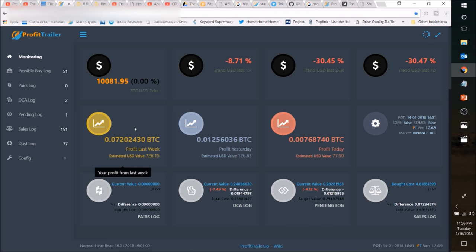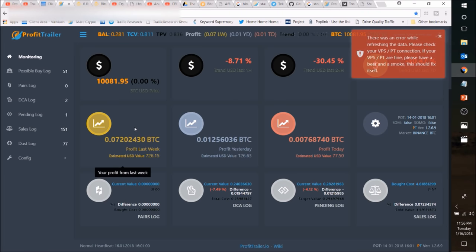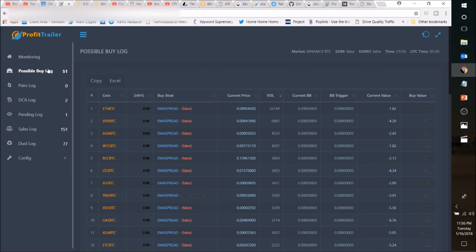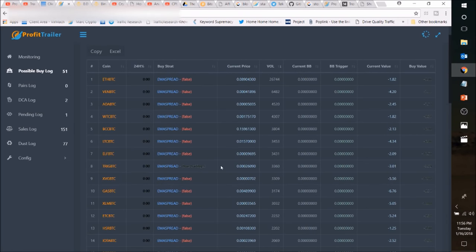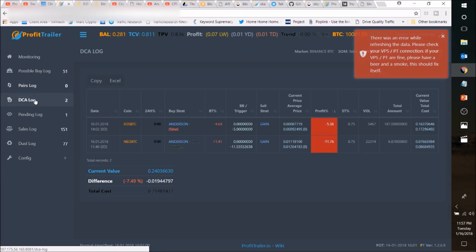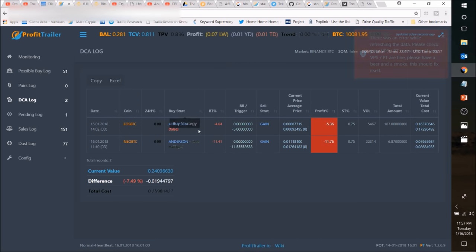I haven't used a lot of bots, but over the way this market has been, that's pretty good. I've had four bags that I ended up selling to take a loss on, but in most cases you could probably leave them. Here's your possible buy log — based on my settings, it's currently identifying 51 coins that I could buy. It's triggered on TRIG as an example, now trying to find a buy at the lowest possible price. The pairs log shows ones you currently own. My DCA is set at 3%, so if it goes down 3%, it goes into DCA, and then I've got certain levels where it will double down.